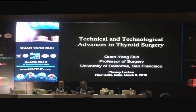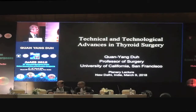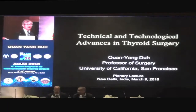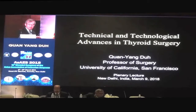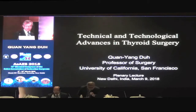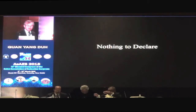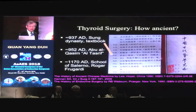Thank you very much. It's great to be back here. I think I've come to all of the Asian Association meetings for the last, I don't know how many meetings. It's always great to come here to see old friends and to meet new friends. It's an honor to be giving a plenary lecture. Today I just want to talk about the technical and technological advances in thyroid surgery. It will be a bit of a whirlwind review of what we know about thyroid surgery techniques and technology.